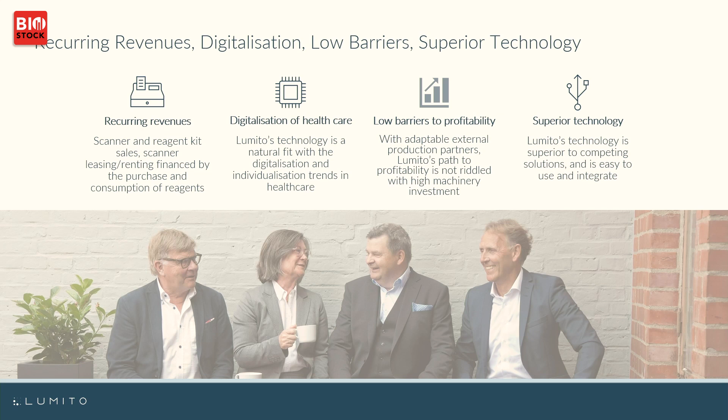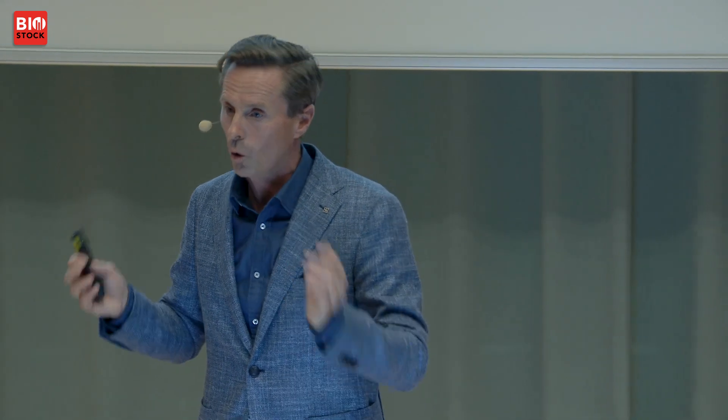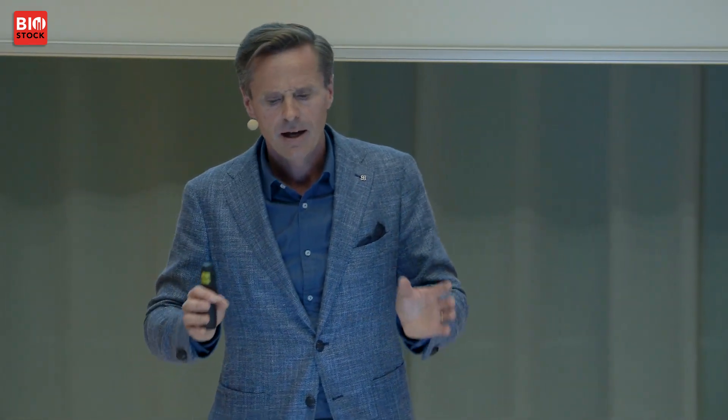As a summary: the product we provide generates recurring revenues — for each sample, you need our particles. We are riding the digitization trend in healthcare and fitting very well into that unstoppable trend. We have low barriers to profitability, a very lean organization outsourcing everything that is not core to us, and a smart and unique technology that is in many aspects superior to current technology.